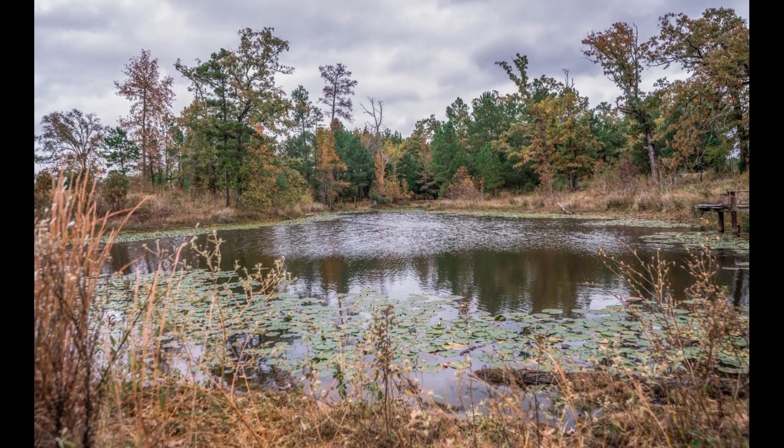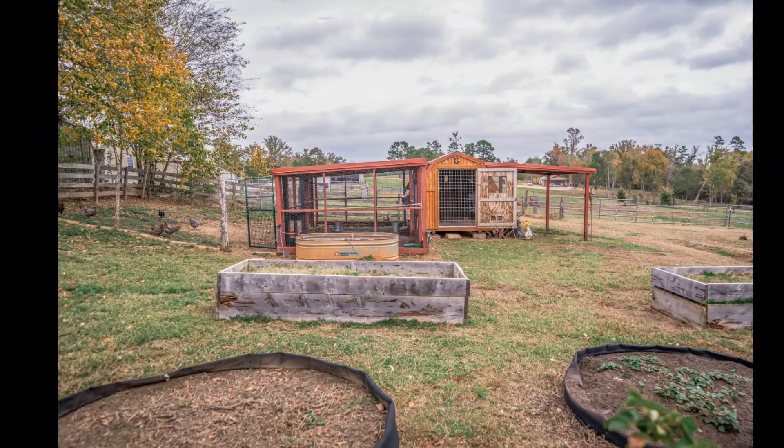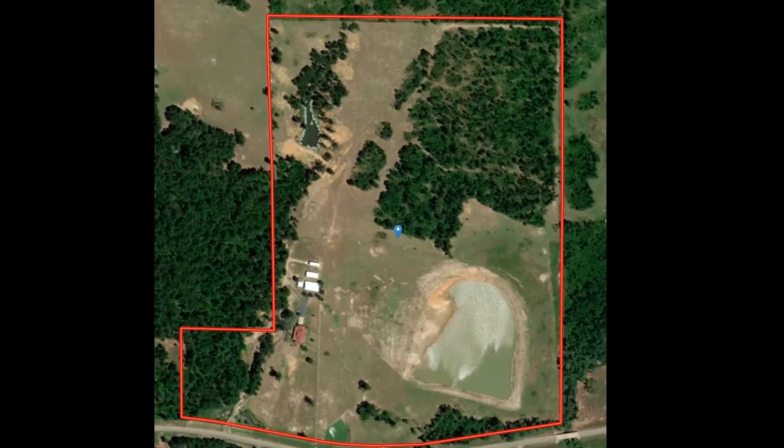This 92-plus acre dream includes pasture, woods, creeks, a spring-fed lake, elevated landscaping, room for chickens, and even enough property for prime hunting and farming.